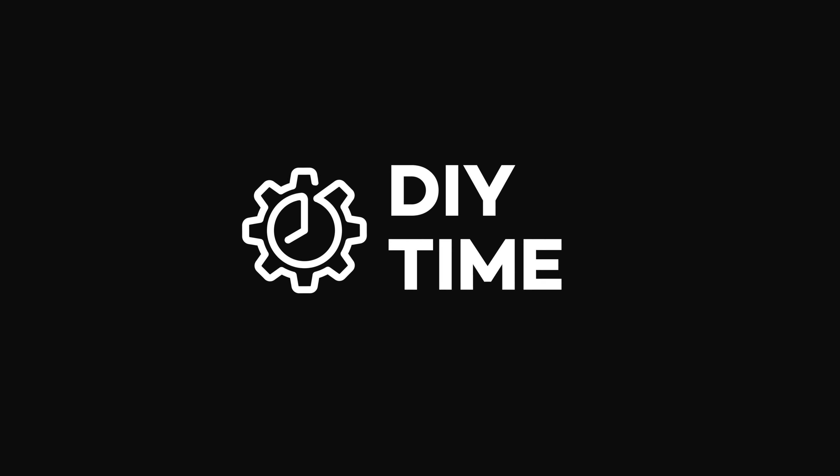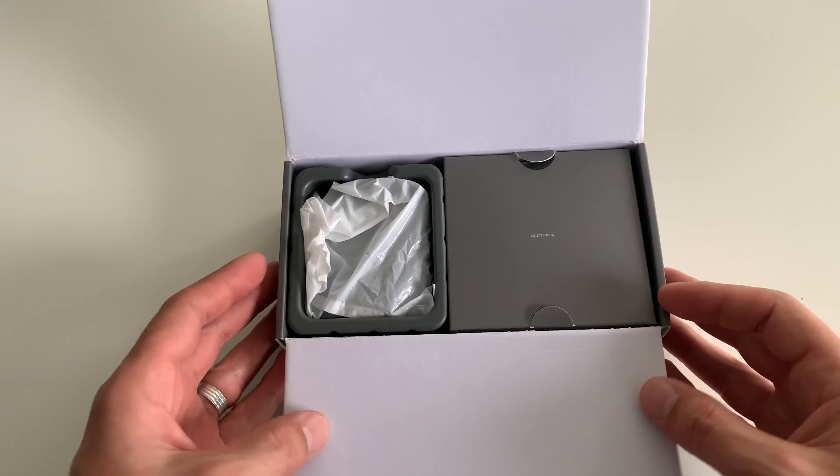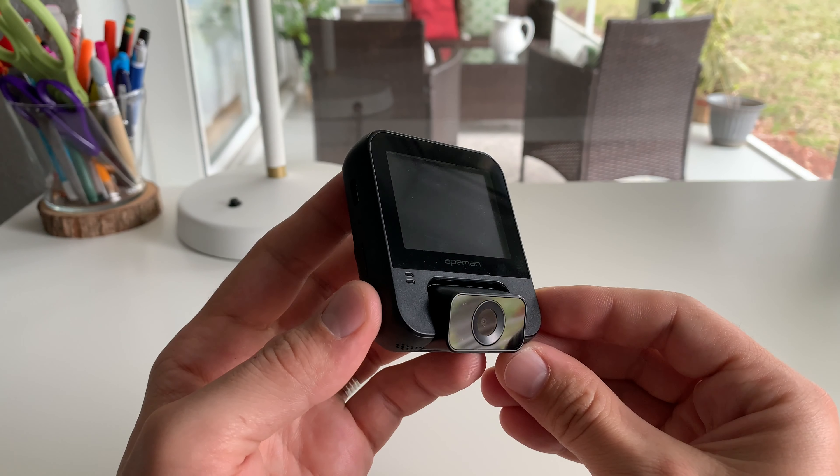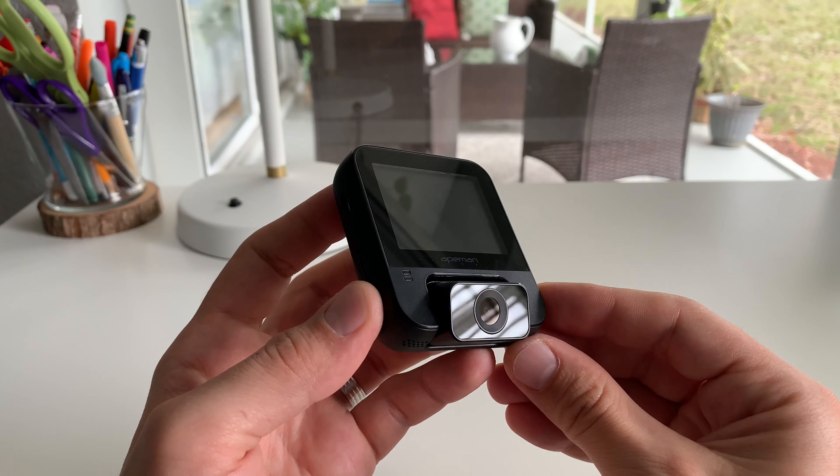Hi guys, my name is Victor, welcome to my DIY Time channel. In today's video I'm gonna tell you a story about how one simple $50 device can save you $1,500 or more, and why you should buy it as soon as possible.